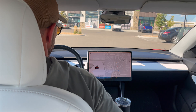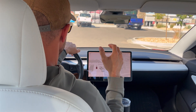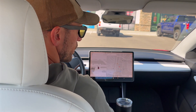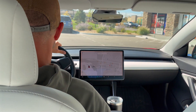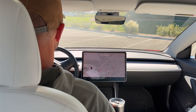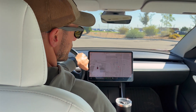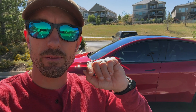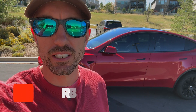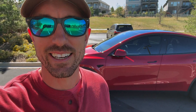Just a couple quick tests here — I'm excited for reverse summon, where you get out at the front of a store, pick a parking spot, and have it go park for you. According to Tesla's AI on X, that's supposed to happen next month in October. That's the new Actual Smart Summon with this latest software update — if you want to see more videos like this, hit subscribe, give it a thumbs up, and I'll catch you in the next one.